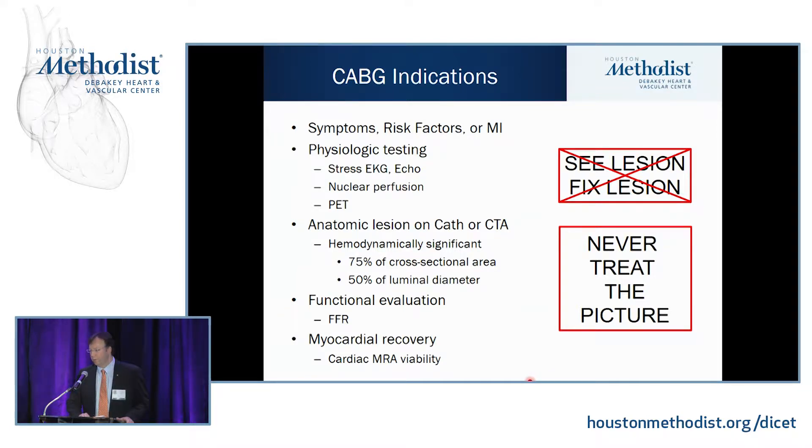It's very important to keep in mind the real indications for doing bypass surgery before you decide how you're going to do it. Make sure you aren't doing bypass surgery just to fix a lesion on an image. Bypass surgery is always done to treat the patient and not to treat the picture.